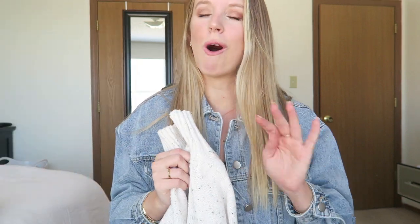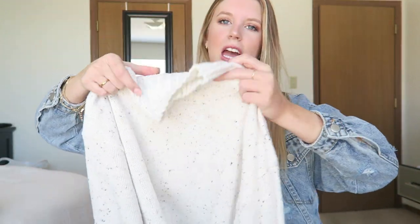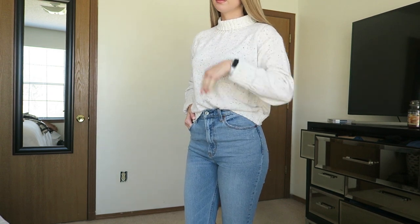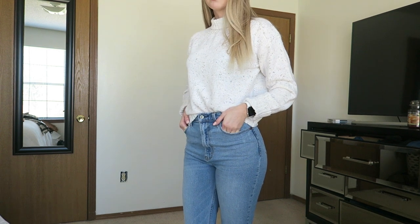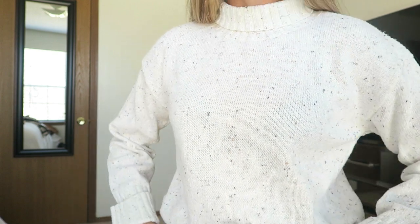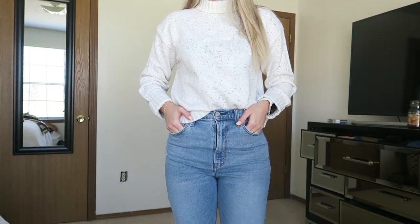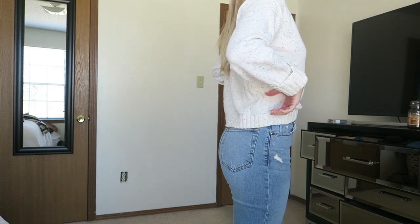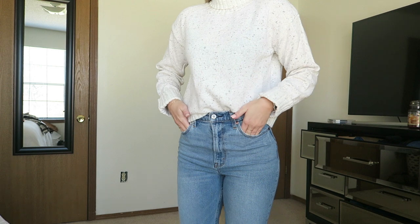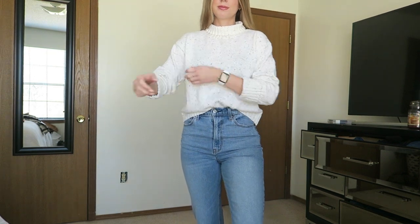The next item is this super cute sweater. I have seen this sweater all over Instagram and YouTube and I've been wanting to get my hands on it for so long. It has a speckled design and I love this cream color. I've been really into neutrals lately. It has a turtleneck and you can either wear it up high or fold it down to make it a lower turtleneck. It's a perfect length — not too cropped, not a big oversized sweater. This sweater comes in just one size but I think it's a perfect fit.